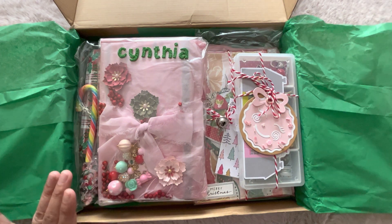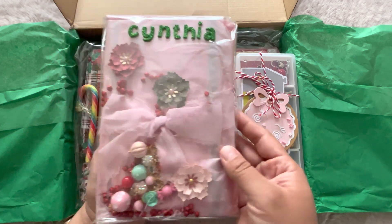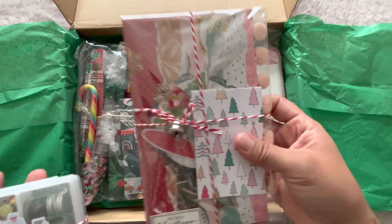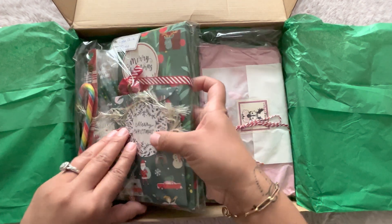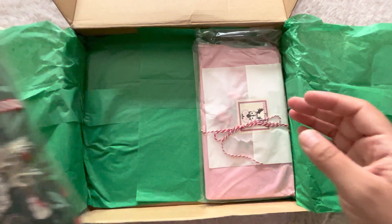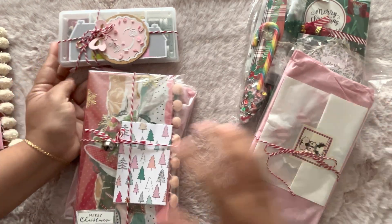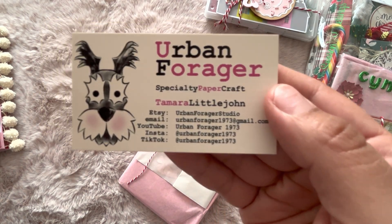Let's see — look at everything, it's so pretty! I believe this one is from Rhoda, this one is from Patty, and this one is from Dina. I wonder why she found candy canes right now. And then this one is from Tamara.